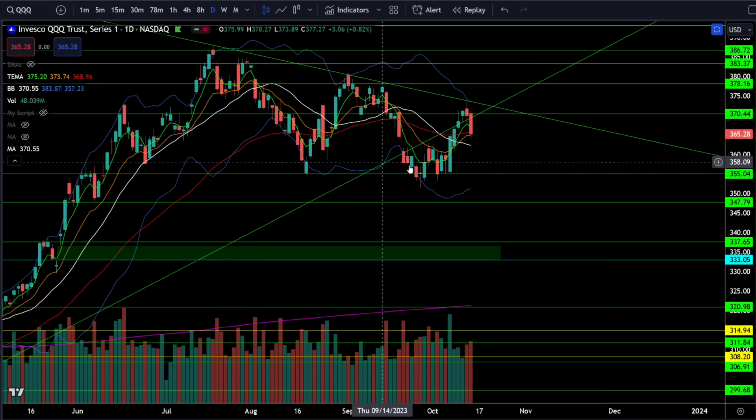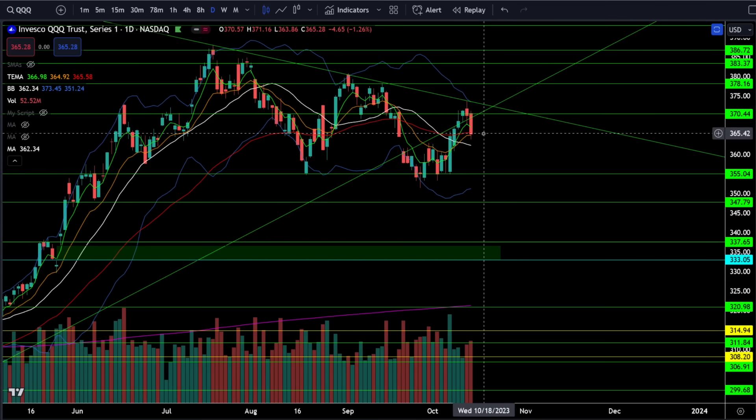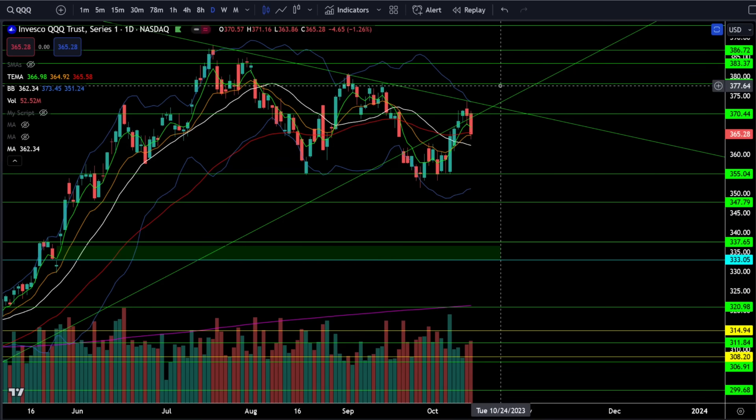The triple Qs have been the leader all year long and that has not changed. We still have a very bullish configuration in the moving averages. As long as we get that higher low into a higher high breakout, we should regain the bull trend and start back into that Q4 rally.